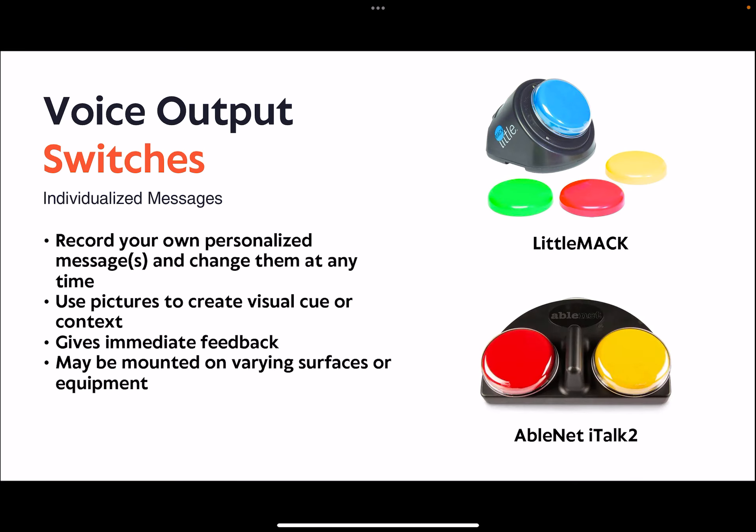Let's talk about some different categories of switches, starting with voice output. These switches are considered customizable as they allow for recording of audio messages that vary in length. Some can even record multiple messages, and quick repeated activation of the button can be used to sort through a message bank. Further customization includes removable clear lids so that a picture, symbol, or other visual stimuli can be applied to the button for communication context. They can also be attached to toys or other devices, and many can be mounted on mobility equipment or other surfaces.